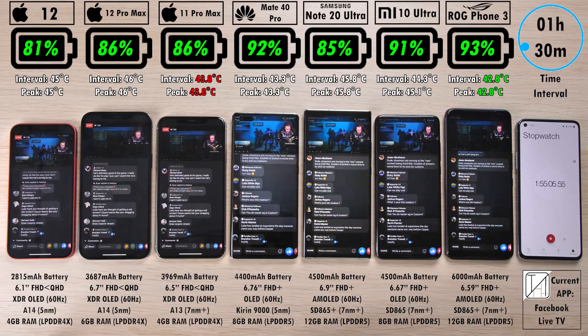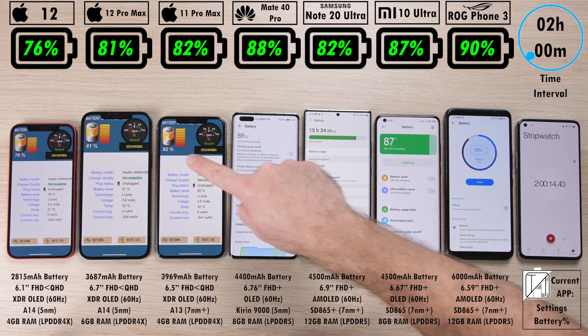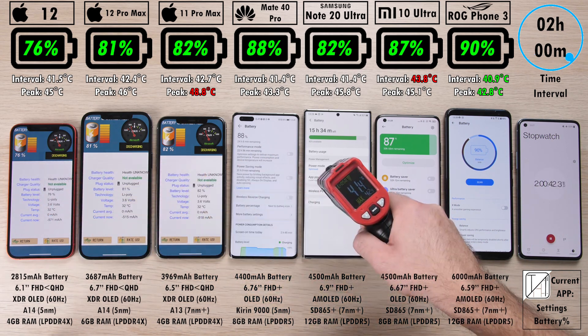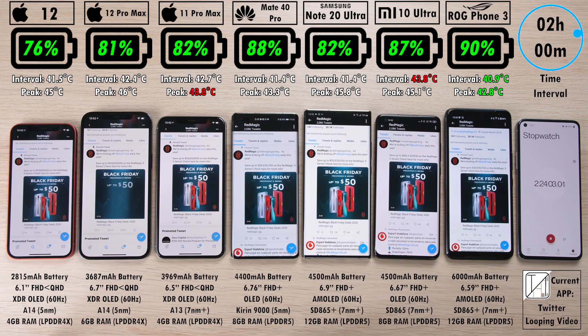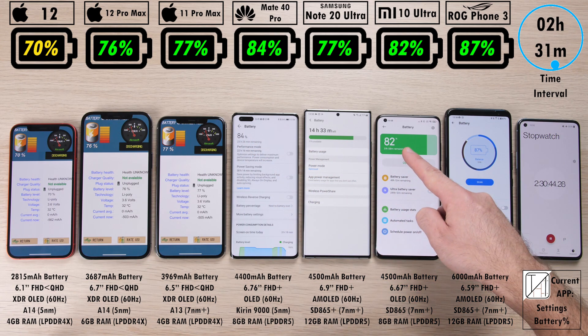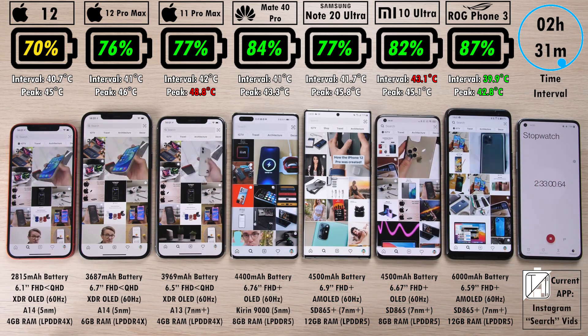We've hit the two-hour mark interval. 76% on the iPhone 12, 82% on the Note 20 Ultra, 81% now below the Note 20 Ultra is the iPhone 12 Pro Max. Matching the Note 20 Ultra is the 11 Pro Max. Way above that, the Mate 40 Pro with 88%, now beating the Mi 10 Ultra. Above the rest is the ROG Phone 3, just with a 2% gap between it and the Huawei smartphone — comparing 7nm Plus tech on the ROG as opposed to 5nm tech on the Mate 40 Pro. Bear in mind the 12 Pro Max also has 5nm process node technology, while the 11 Pro Max is still on 7nm Plus, matching the rest of the Android devices.